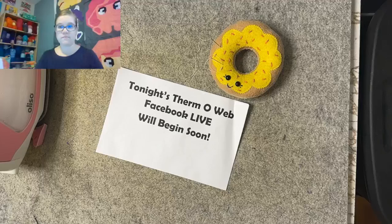Thank you. Hi, Missy. Welcome. I'm going to give it just another minute or so, see if others get on before I dive in.